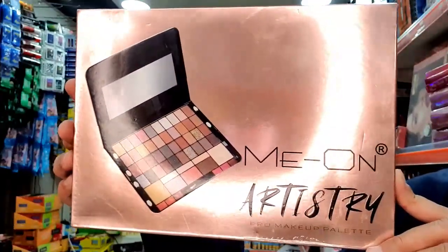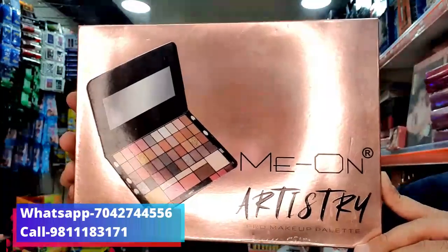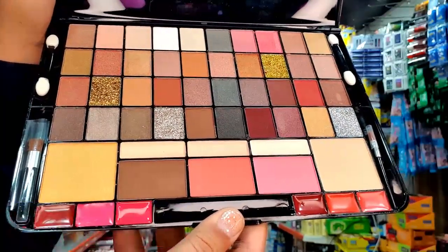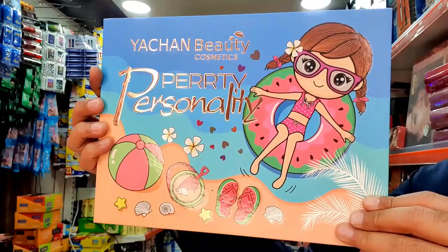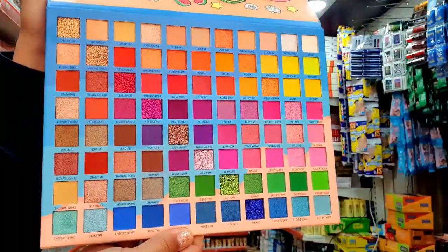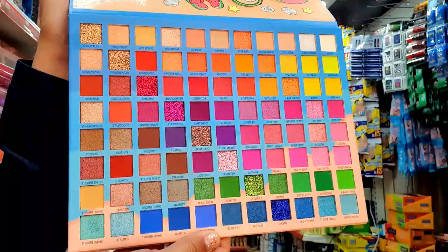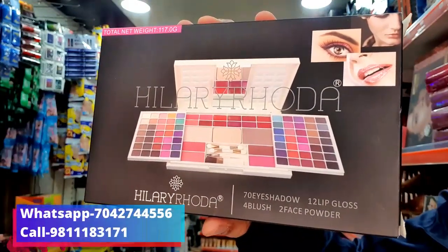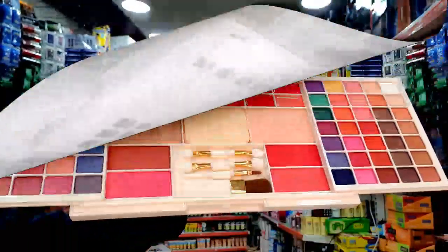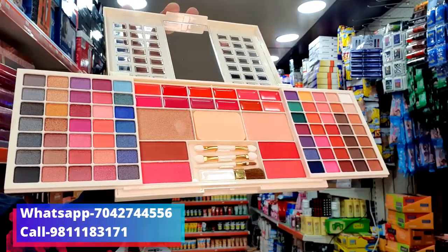Mion Company ka 40 eyeshadows plus 3 concealer plus 3 blusher and 2 powder and 6 lip gloss — you get all of these in this product. It has a 899 MRP. All shades are included and this product is available from us for only 400 rupees. Hillary Roda Company ka product — 899 MRP — this product is available from us for only 495 rupees.